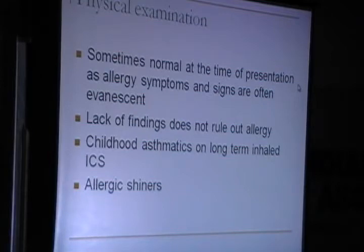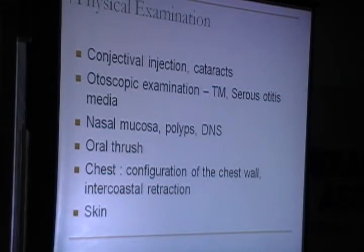Physical examination is sometimes normal at the time of presentation, as allergic symptoms and signs are often evanescent — which means a lack of findings does not rule out allergy. For childhood asthmatics on long-term inhaled corticosteroids, we have to look at their growth percentiles. On physical examination, look for markers of allergy like allergic shiners, conjunctival injection, cataracts in people on inhaled steroids, otoscopic examination for serous otitis media, nasal mucosa and polyps, oral thrush in patients on inhalers, and chest and skin examination.